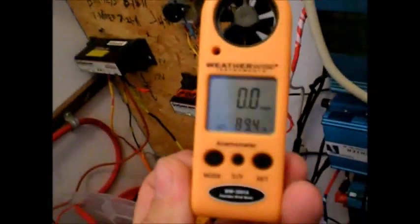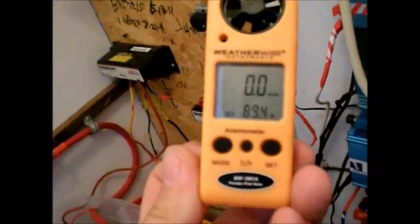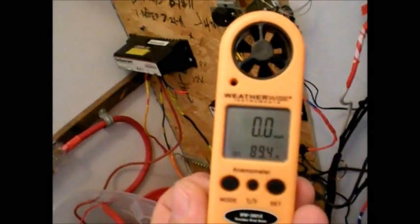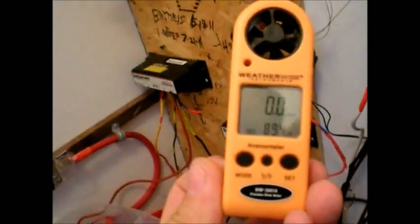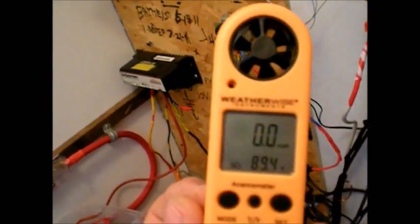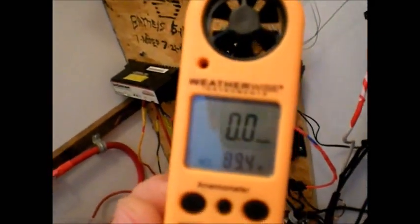Hi, here I am again — this is why I have a hard time getting outside. I just bought this a couple days ago on eBay. It's a little WeatherWise Instruments Anemometer, and it does wind speed and air temperature. As you can see right now I'm in my battery room at 89.4 degrees. Just for giggles, I'm going to stick this under my 140mm fan that's blowing here in the room, let's see what it says.